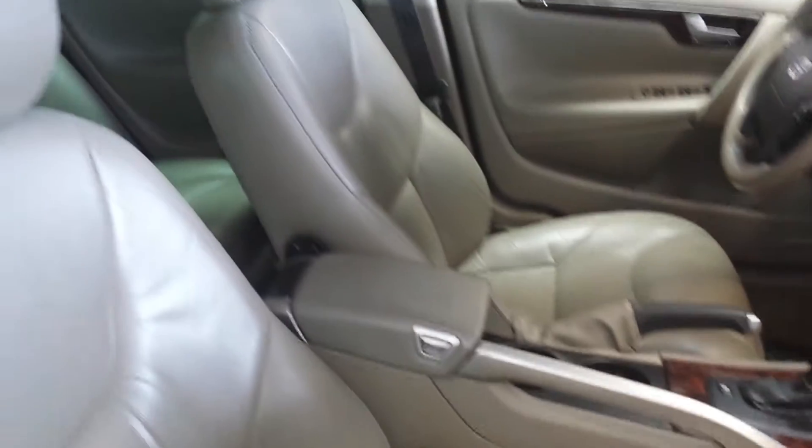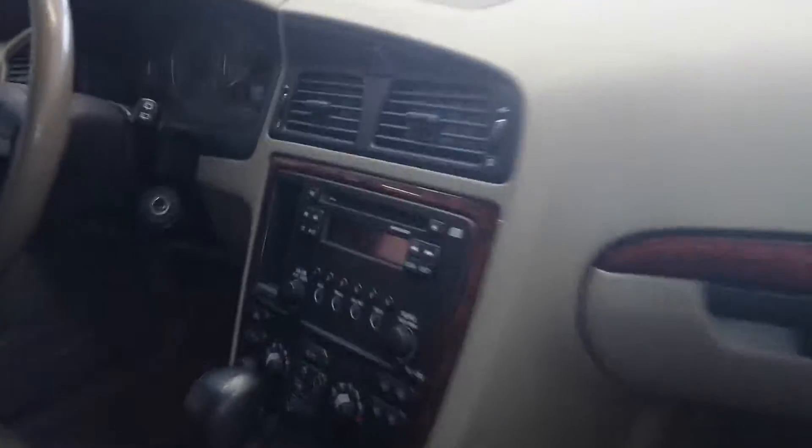Take a look — this car does have really nice leather seating, also heated seats. All of the interior is intact, no tears, no rips.